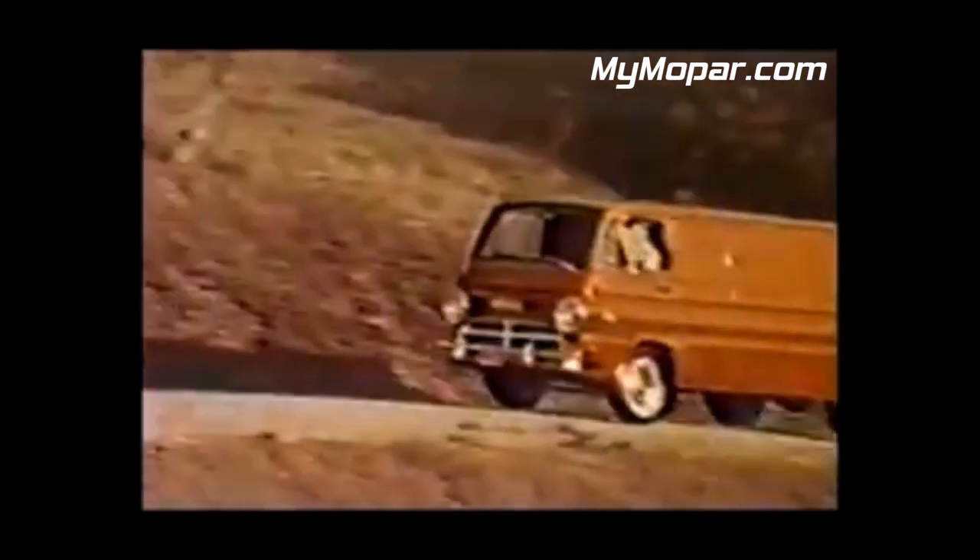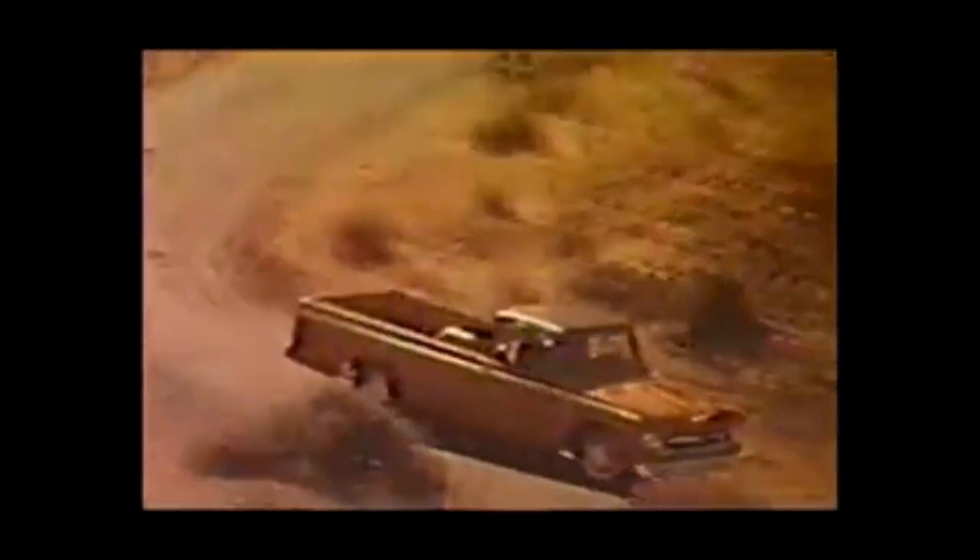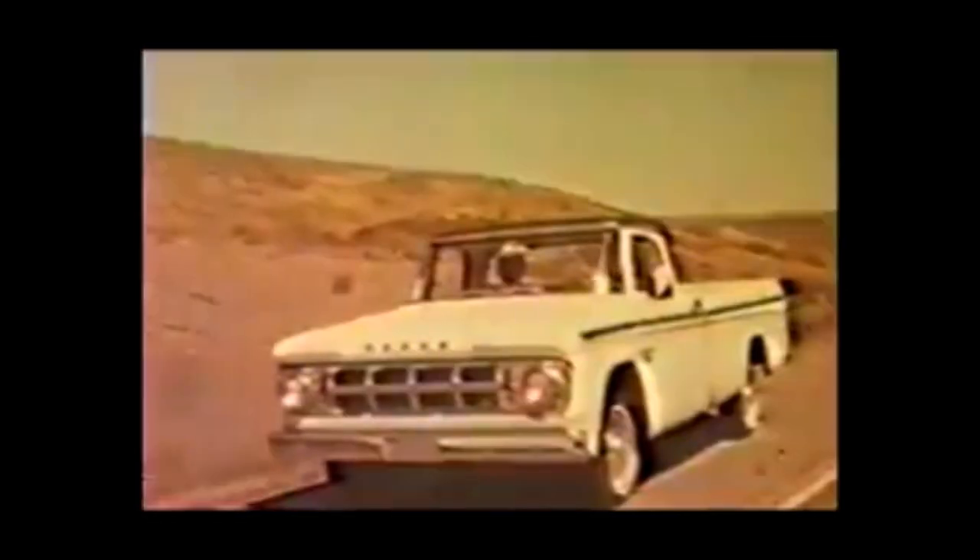When cargo needs delivering, Dodge trucks will haul below. Across the western prairies, along the mountain roads. From heavy duty big ones, to pickups and the vans. The good guys keep on rolling, throughout this sprawling land.